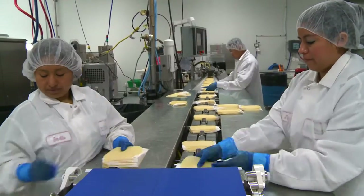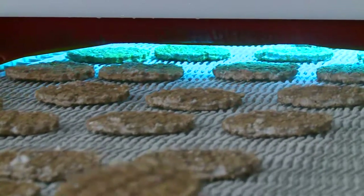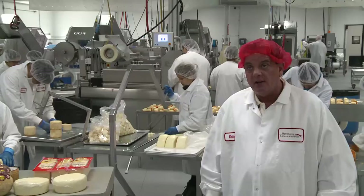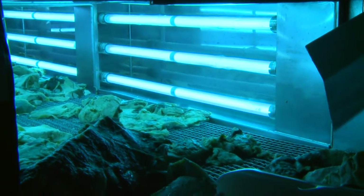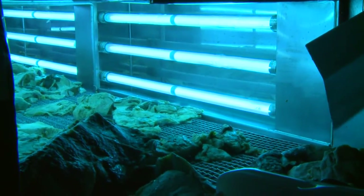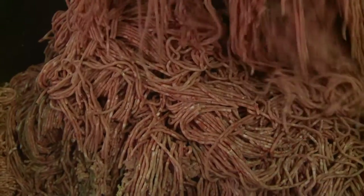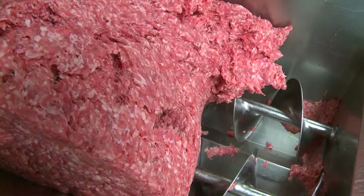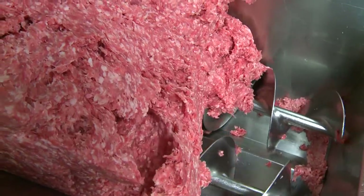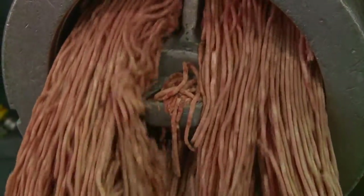The only way to do that is to produce food in an extremely sanitary environment. The RGF technology allows for that. It allows for an environment, like you see here, that's virtually pathogen-free. This RGF technology utilizes the unique characteristics and wavelength of photohydroionization. This is an advantage when treating ground meats, since most meat contamination is on the surface, and the grinding operation mixes any surface contamination throughout the product.